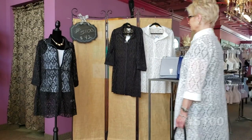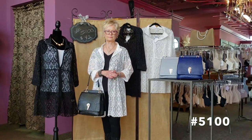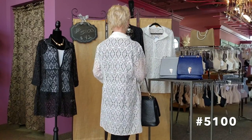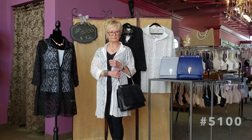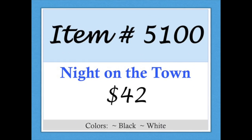Item 5100, Night on the Town. It has a zip-front and features a tucked waist with three-quarter length sleeves. It comes in black and white. Item 5100, Night on the Town.